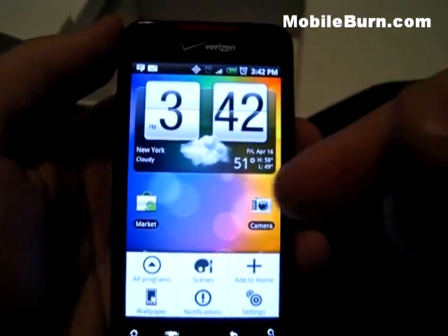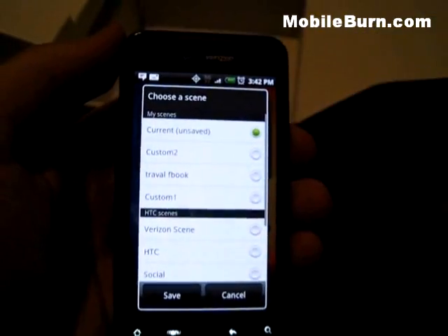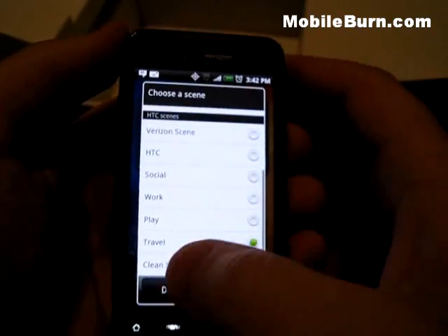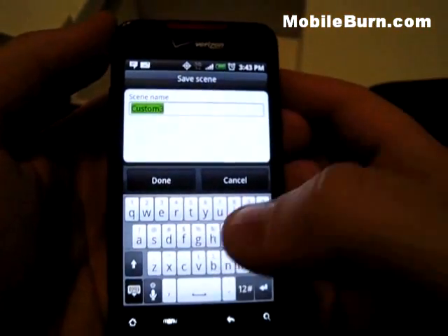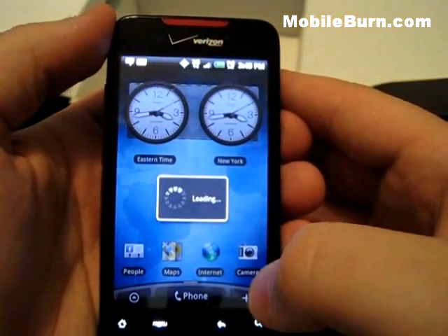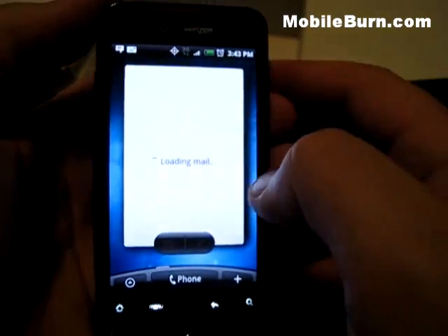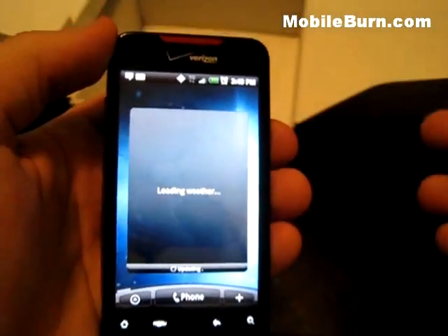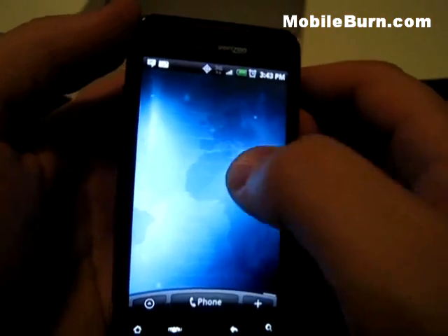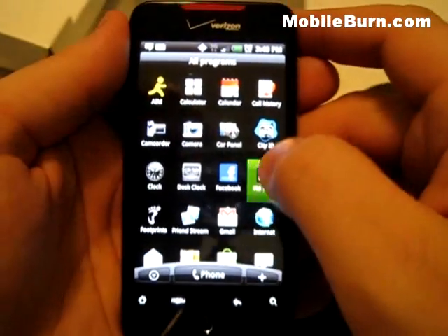I want to show you live wallpaper in the background — that's Android 2.1. What I really want to show you is called Scenes — HTC's custom setup. You have Verizon, Social, Work, Play, Travel, and Clean Slate. Travel is a pretty neat one. Say you just landed in London and need a focus on travel — here you have New York and Eastern time, footprints so you can take pictures of where you've gone, music, Twitter, calendar, and common travel things like Maps.